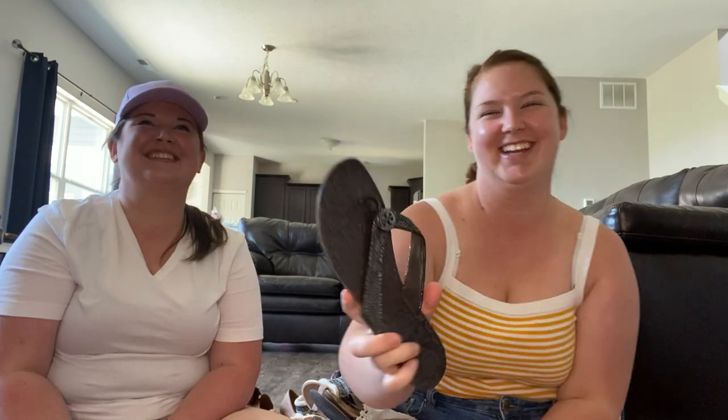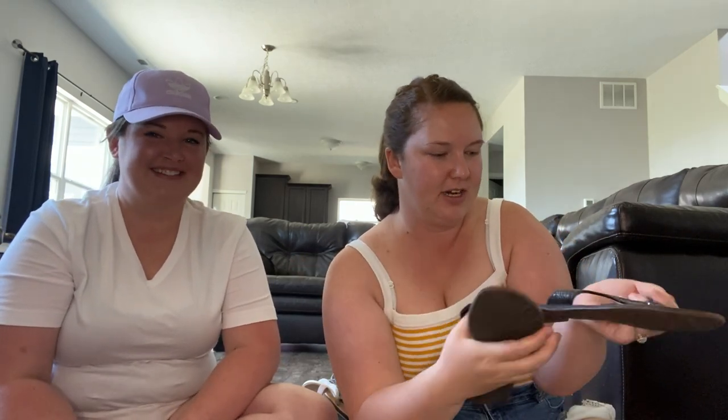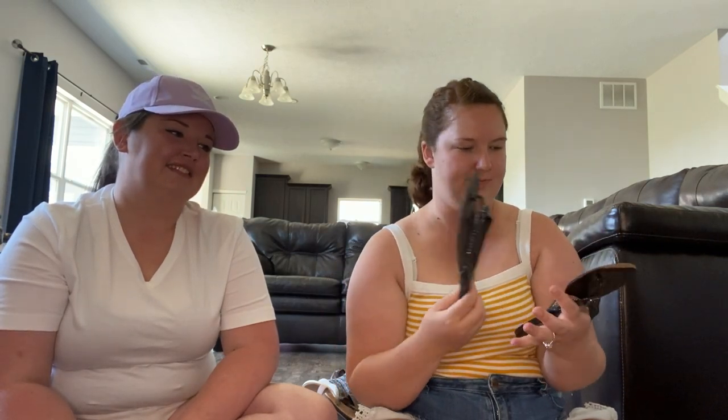Next up is Tory Burch. These do have some wear — the strap right here has a little bit of wear — but because they are Tory Burch they're not that spongy, old Navy material type flip flop, so I went ahead and picked these up because I think I can get at least $15 for them. Your last video you had those too. I don't know what size these are — we'll figure it out. I'm assuming a six or a seven.